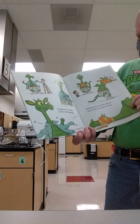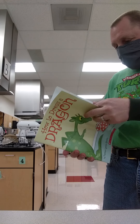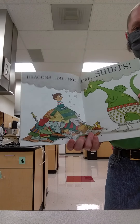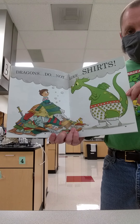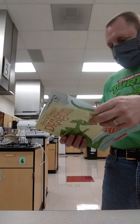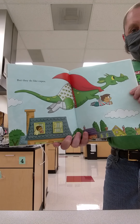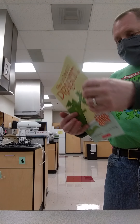Dragons do not like shirts with buttons. Dragons do not like shirts that pull over their heads. Dragons do not like shirts. Uh-oh. I wonder what they do like. But they do like capes.